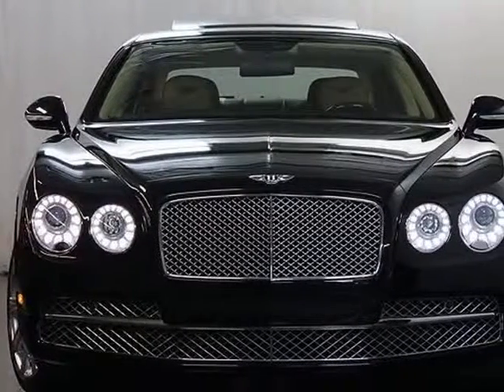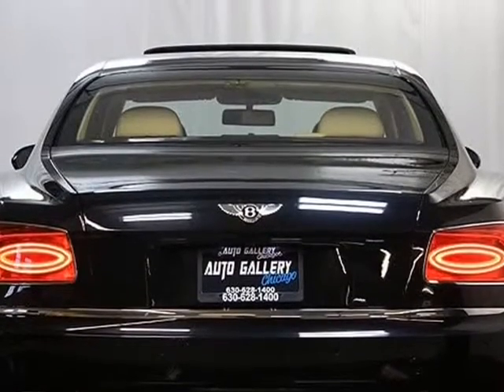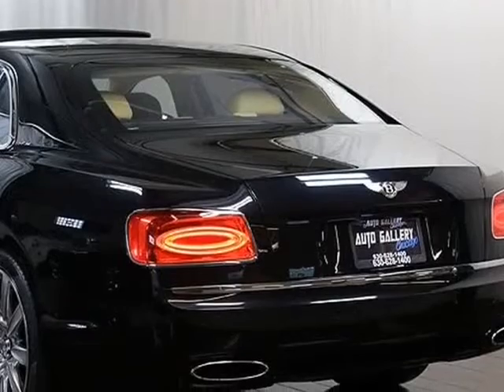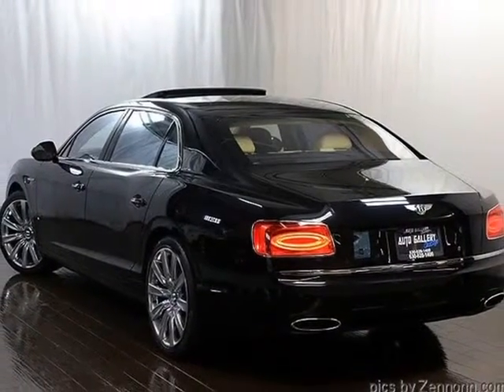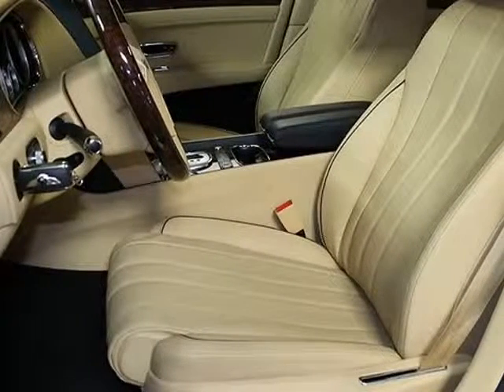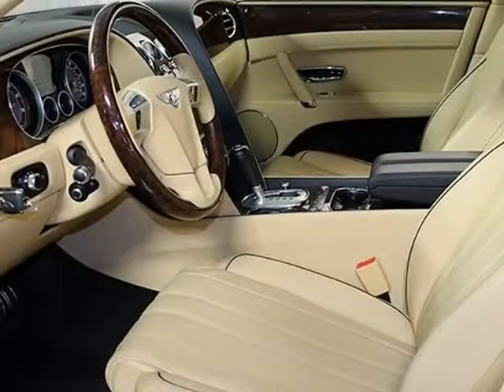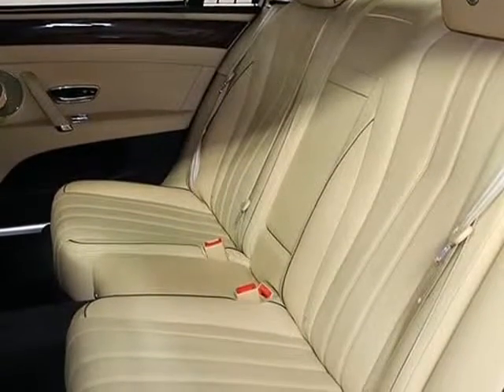Bright Chromed Lower Bumper Matrix $1,004, Rear View Camera $1,057, Seat Piping $2,031, 21-inch 10-Spoke Propeller Polished Wheels $4,837, Embroidered Bentley Emblems in Headrest $556, Onyx Exterior, Alcantara Leather Interior.